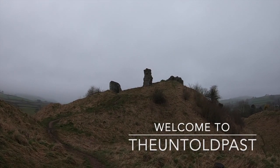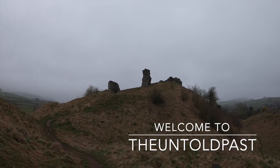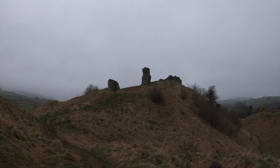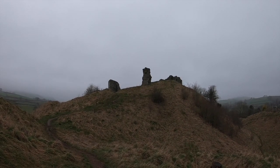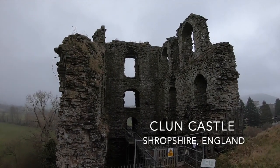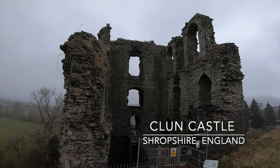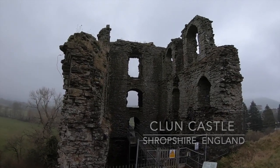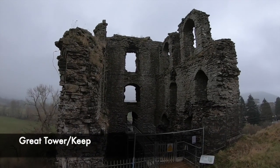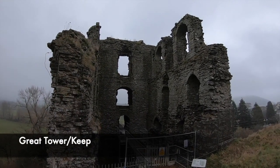The town of Clun is regularly referred to as one of the most tranquil and picturesque places in England, however it is home to a remarkable fortification that dates back to the 11th century. Clun Castle sits high on a natural rocky mount in a loop of the River Clun, on the edge of the tiny and beautiful town. The castle's history is a rather interesting yet important one in protecting England from attacks from the Welsh.